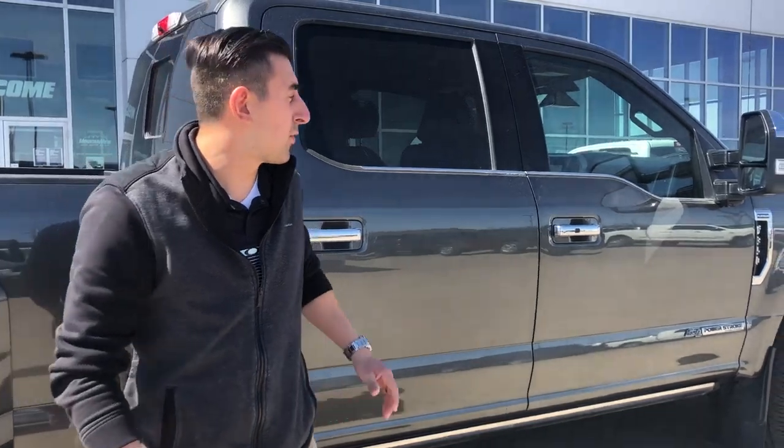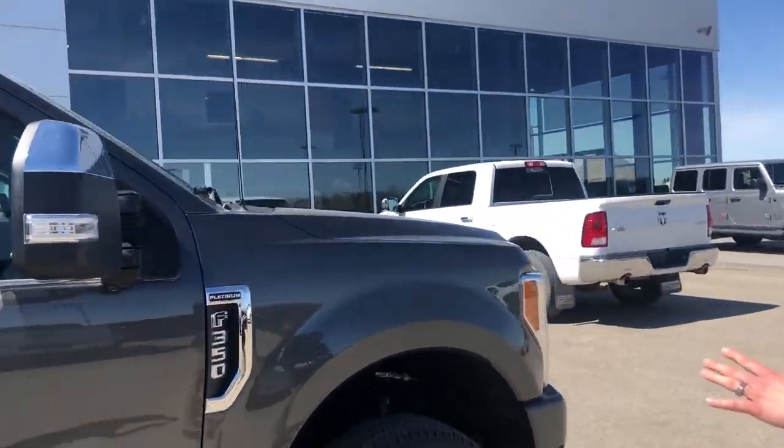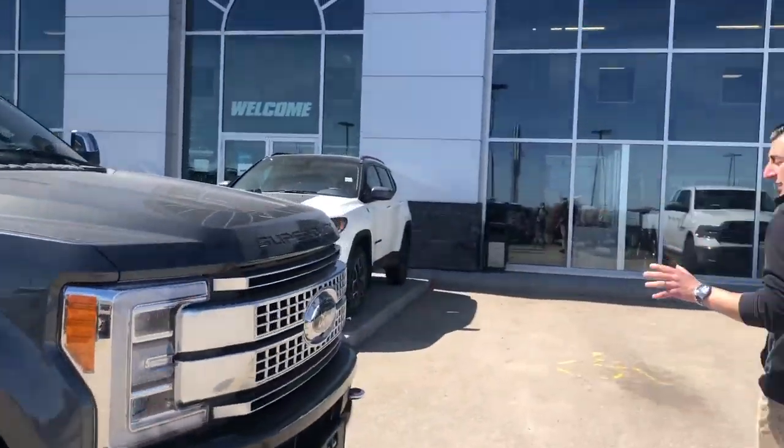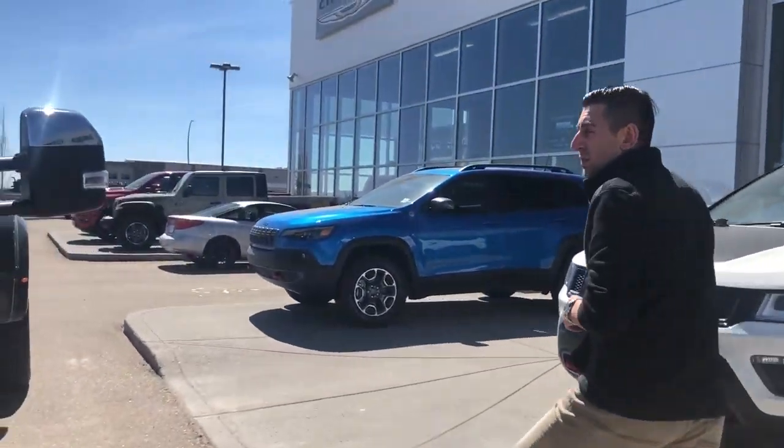Hey guys, David Simeo here from Mountain View Dodge in Olds, Alberta. Today I've got a fresh trade-in for you — a 2019 F350 Platinum. This one is a long box dually with a 360 camera. Local trade with only about 25,000 kilometers on it.